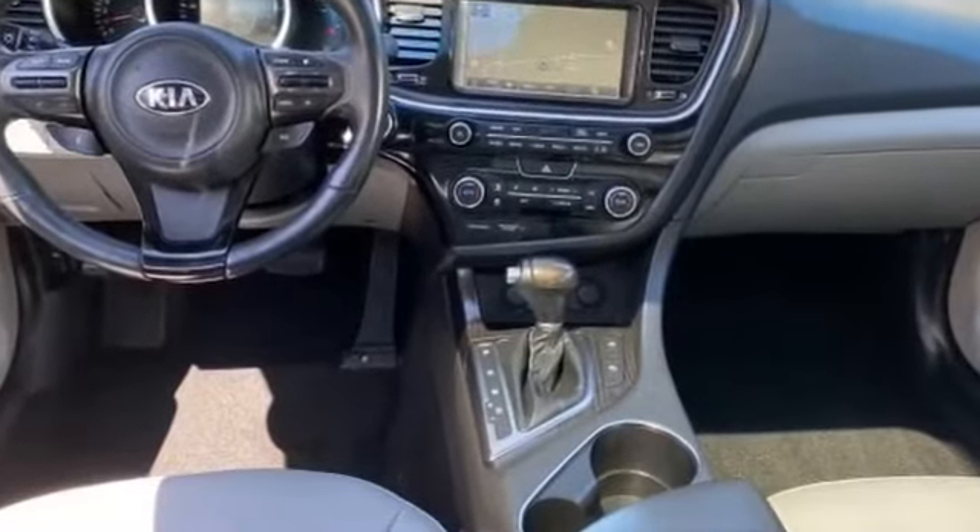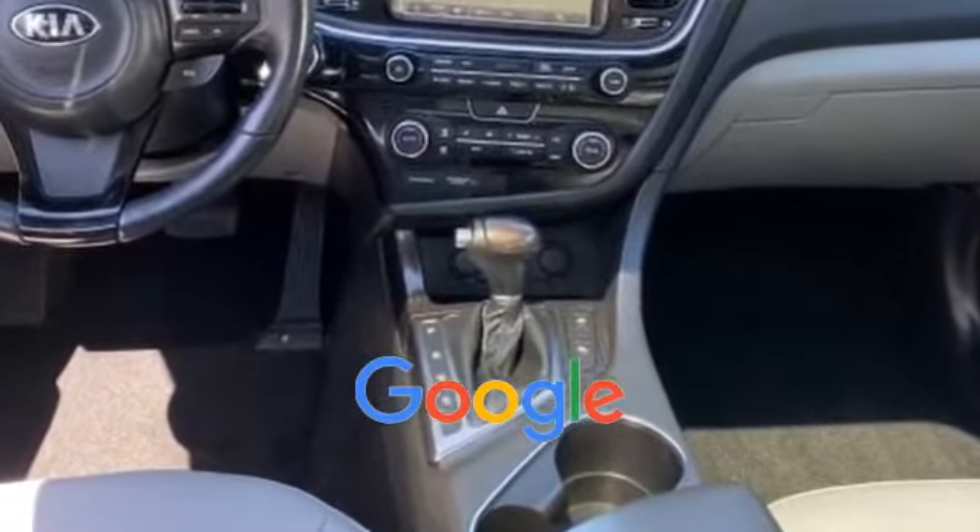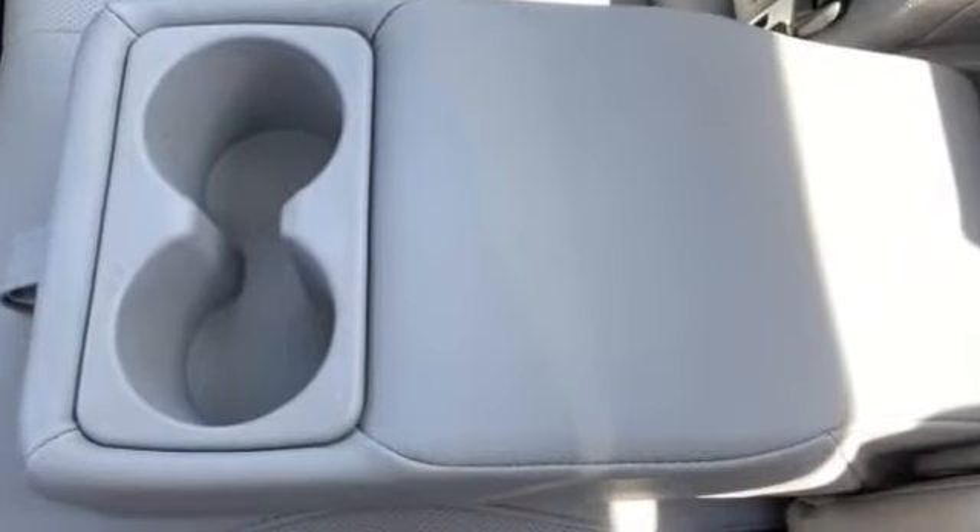Automatic headlights, auto dimming rearview mirror. This is a top-rated dealer — call us and we'll help you take home your favorite vehicle.